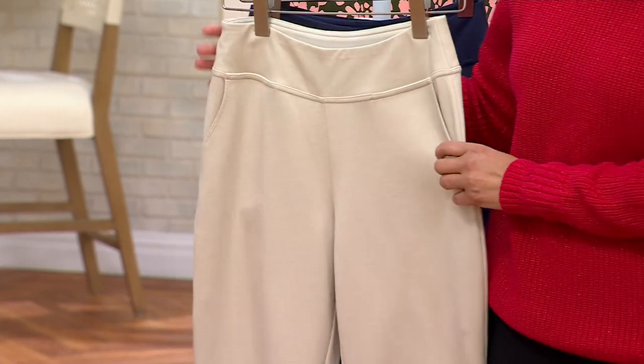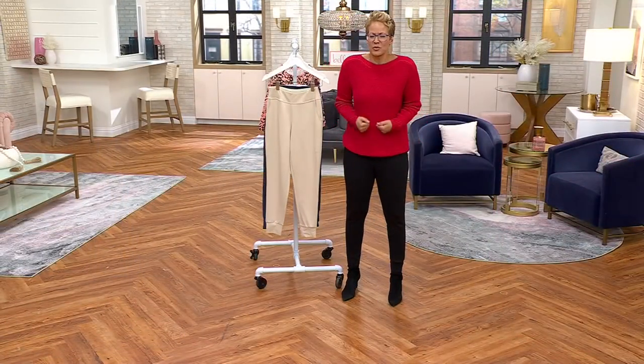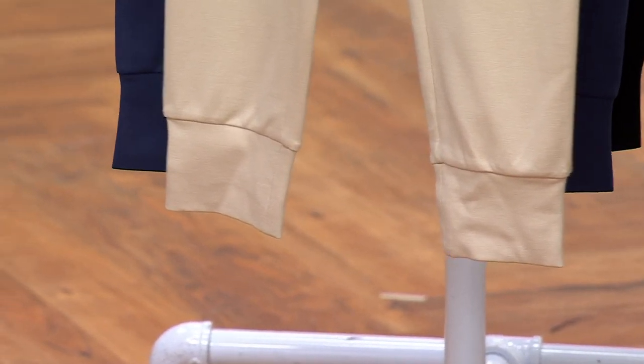I always look at Ponte and think of jodhpurs. I think of putting them into riding boots with a beautiful chunky sweater over. You can absolutely do that with these — they're beautifully done and made. Item number A651-026.